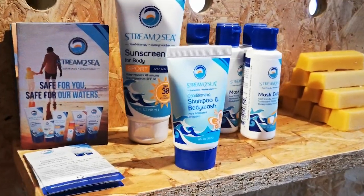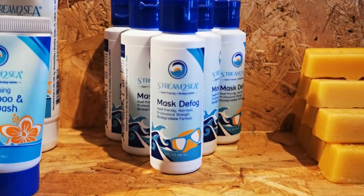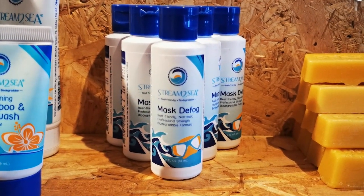My last bit of inspiration is this — some mask defog. Every diver needs this to put in their mask before a dive because it helps keep their mask nice and clear. We used to use spit but that is so 2019.